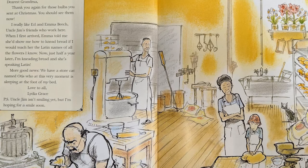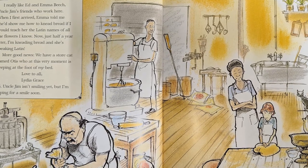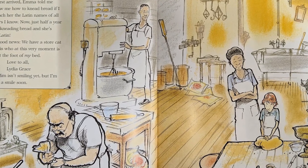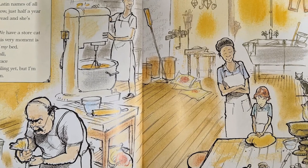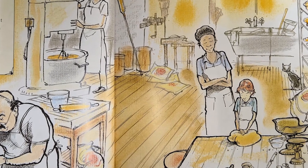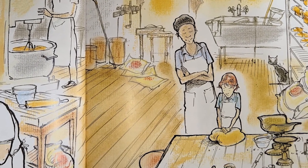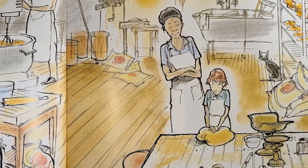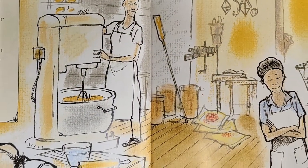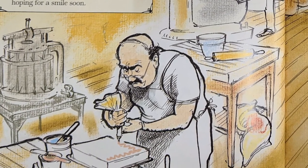February 12, 1936. Dearest Grandma, thank you again for those bulbs you sent at Christmas — you should see them now. I really like Ed and Emma Beach, Uncle Jim's friends who work here. When I first arrived, Emma told me she'd show me how to knead bread if I would teach her the Latin names of all the flowers I know. Now, just a half a year later, I'm kneading bread and she's speaking Latin. We have a store cat named Otis who is sleeping at the foot of my bed. Love to all, Lydia Grace. Uncle Jim isn't smiling yet, but I'm hoping for a smile soon.